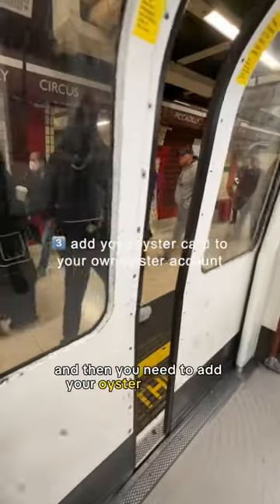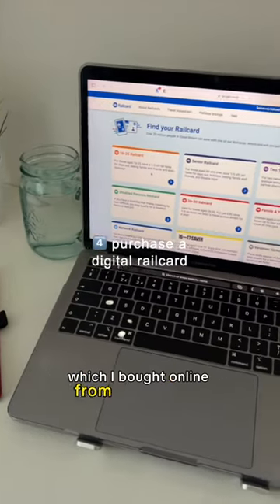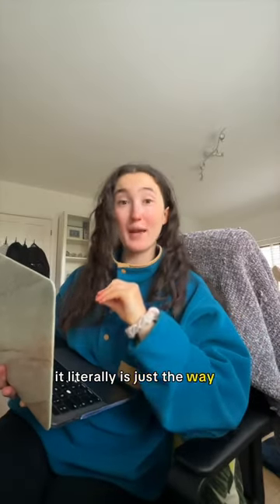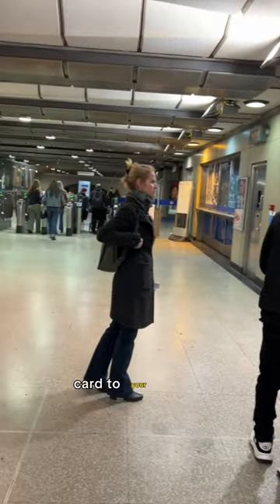Then you need to add your Oyster card to an Oyster account online. The key to saving money is to get yourself a digital rail card, which I bought online from railcard.co.uk — it gets you a third off travel. This is not an ad by the way, it literally is just the way I save money. I want you guys to save money too. And then finally, you need to go to an underground station to get someone working there to link your Oyster card to your rail card.